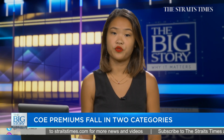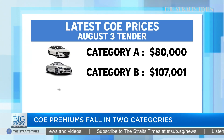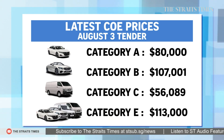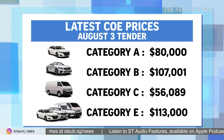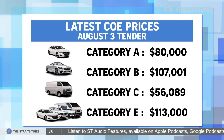After consecutive tenders resulting in record-high premiums, COE prices for two categories have seen a drop in the first bid for the month of August. The open category, or category E, which tends to be used for larger cars, ended at $113,000, about $1,000 lower than the previous tender, while premiums for category B cars also decreased by just over $3,000 to end at about $107,000.